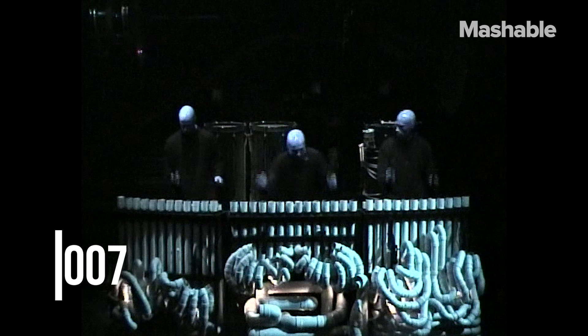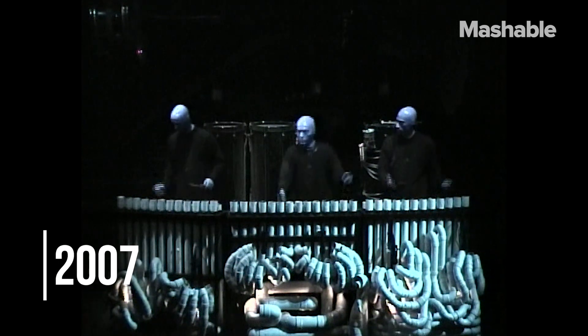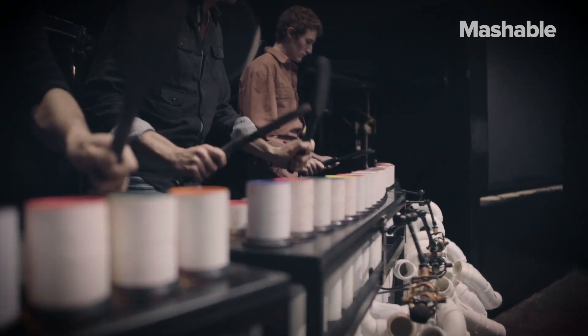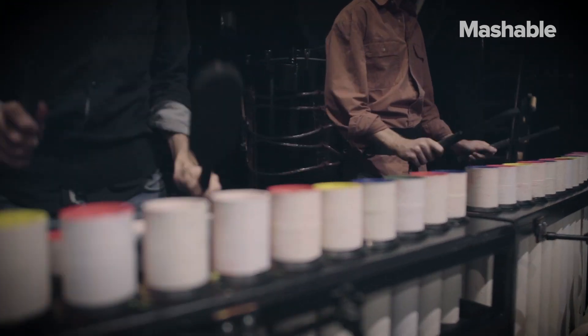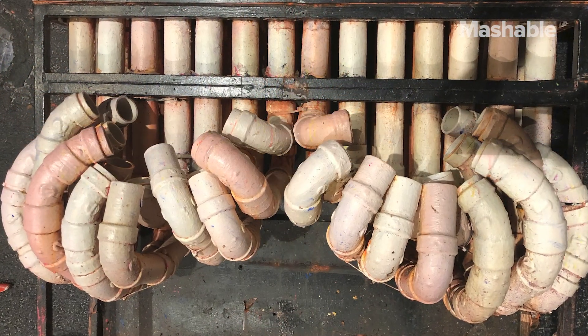The first set was in here for pretty much 27 years and essentially they were loved to death. What I love about that instrument — and I do miss it even though we have this wonderful gleaming new set — is that it was something that was used to its utmost capacity of durability. It was used until it just couldn't take another show. There's something about that that is so Blue Man but also so wonderful.